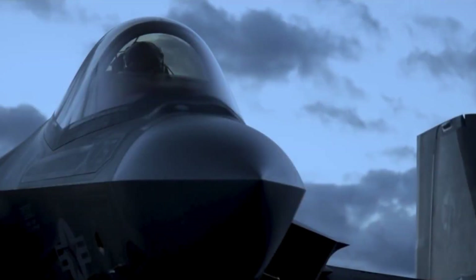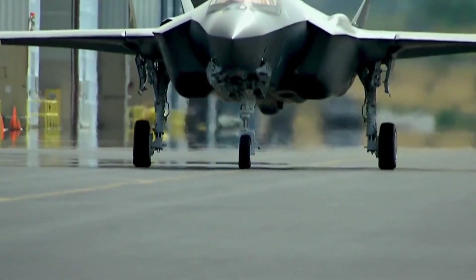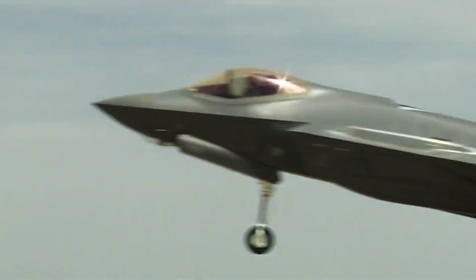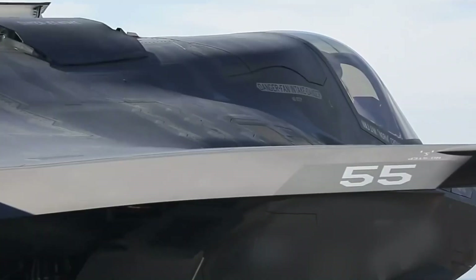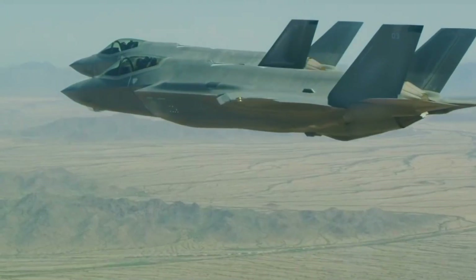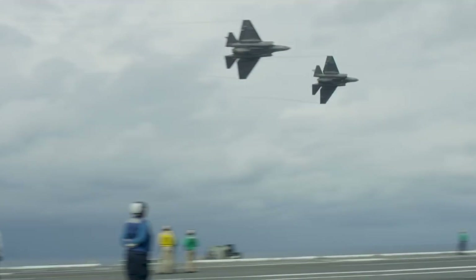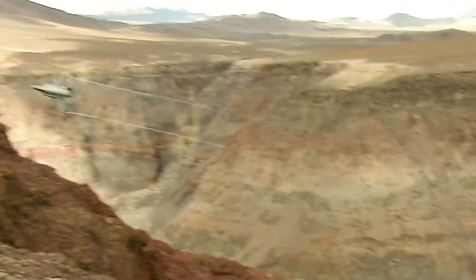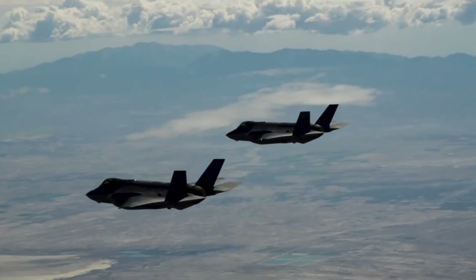The F-35, a product of Lockheed Martin's Skunk Works, overcame early skepticism and technical challenges. Its development marked a significant achievement in creating a versatile, multi-role fighter. The F-35's role in modern warfare showcases its precision, strategic advantage, and redefined air power. Today, we are delving into one of the most advanced pieces of military technology ever created — the F-35 fighter jet, a marvel of modern engineering that has been the subject of both awe and controversy. But what makes the F-35 so special? Let's find out.